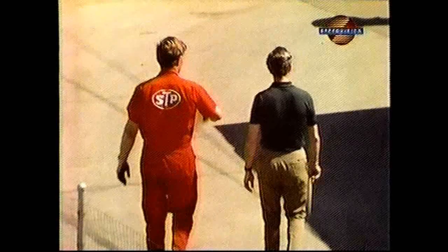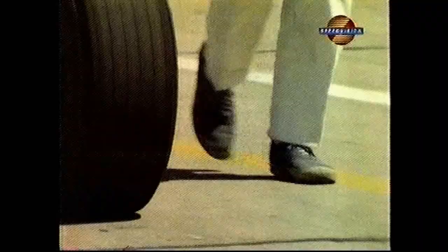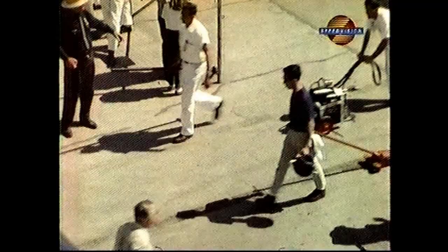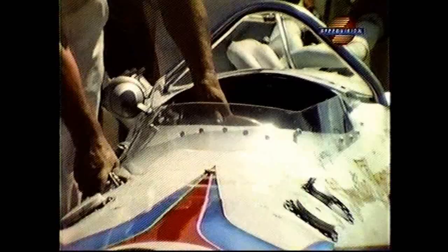Mario Andretti learned in one year that you can't give anything away to this track. Against a background of empty stands and only an occasional spectator, the drama begins. Jim Clark, 1965 winner and defending champion, is here with Colin Chapman of Lotus Cars. The signal is gold and the track is now open for practice. There are 79 entries — 79 variations in design, chassis, engine, suspension — and almost as many drivers, all hoping to find the right combination to put car and driver in the race.